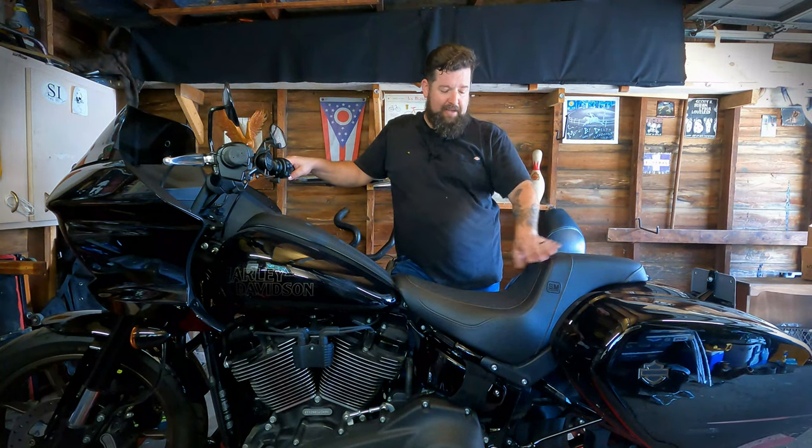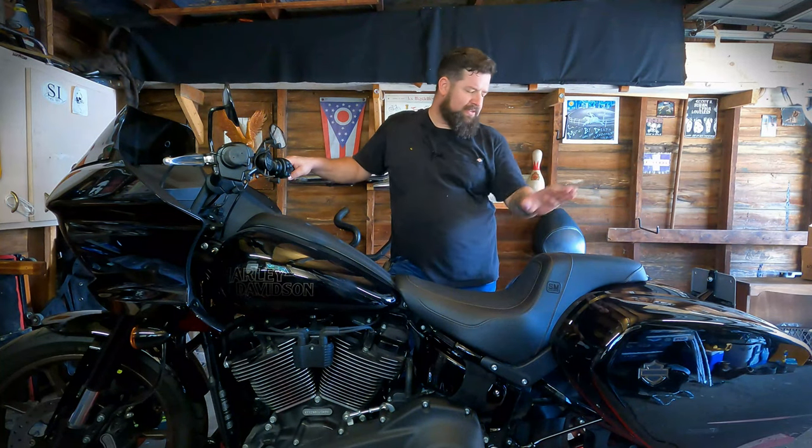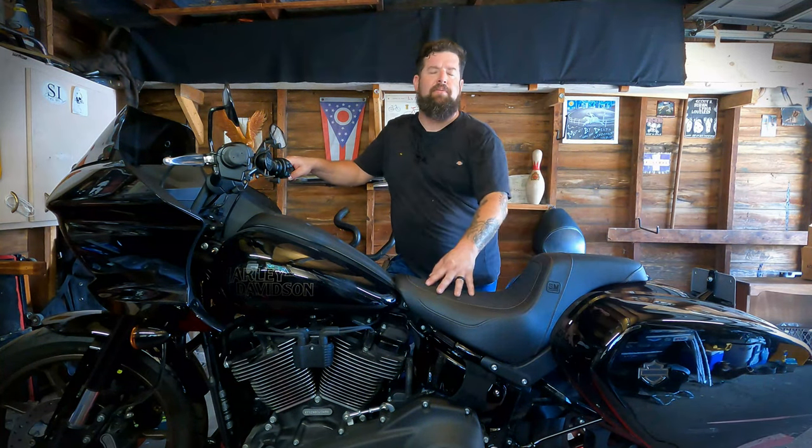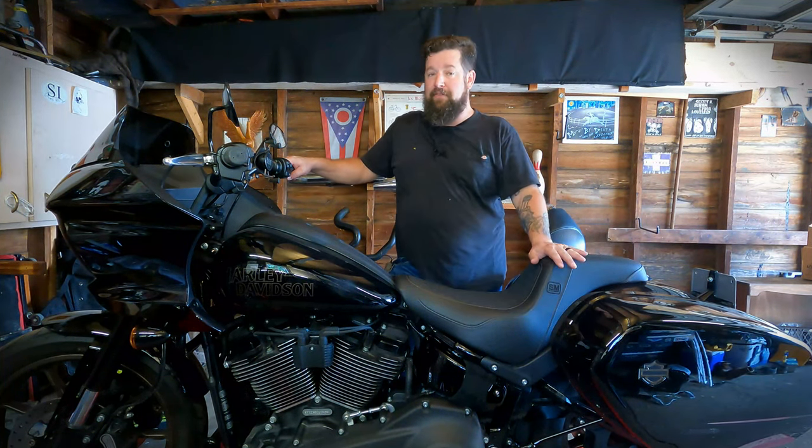It's got a really good riding position on it. It's very comfortable. It's got all the gel insert and everything else that Saddleman does. Plus they did the bronze stitching on it, which matches the logo on the bike. So it's a very good looking seat, plus it's very comfortable.